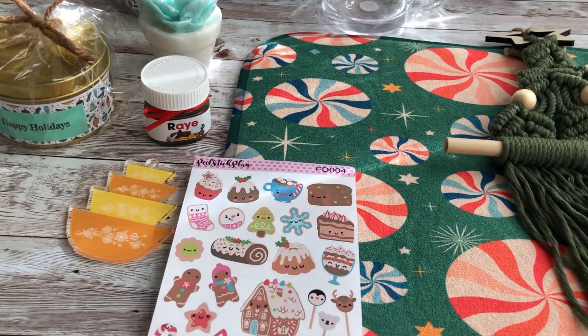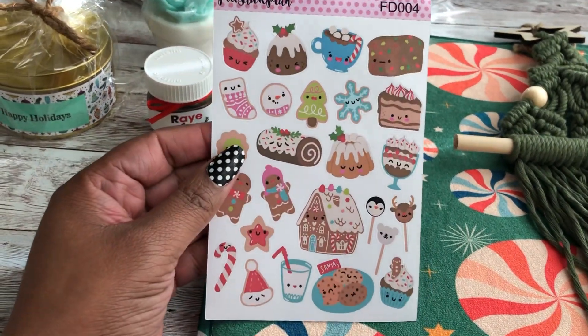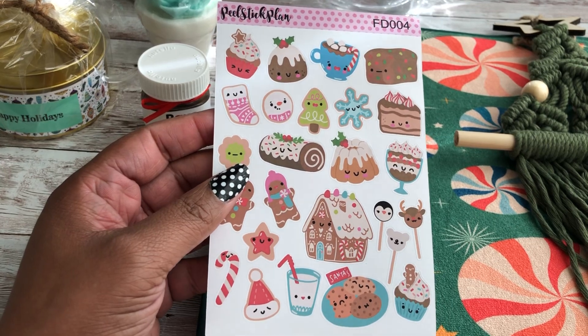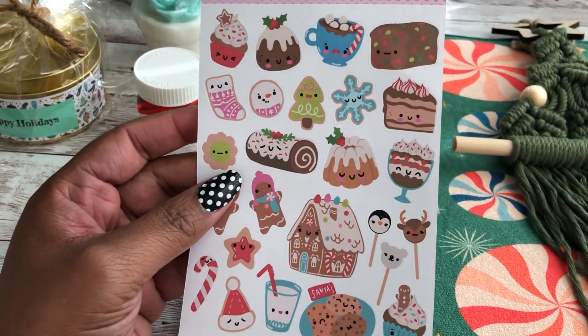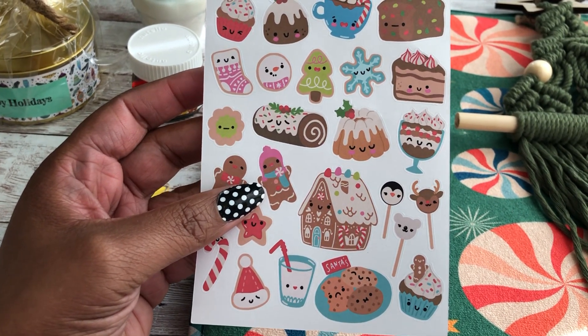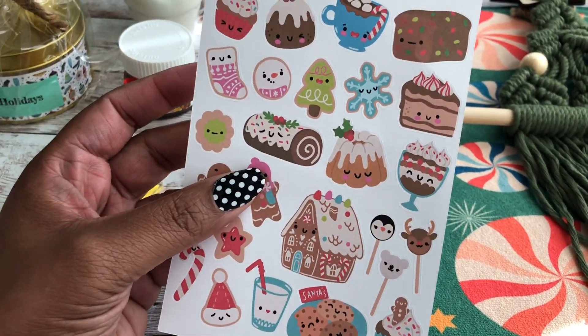So not only do I sell on Etsy, I love purchasing items off Etsy too. So I decided to buy a couple little things for Christmas and show you guys what I bought. I bought these Christmas stickers. When I mail off Christmas cards to my family and friends, I'll probably put these stickers on the envelope.